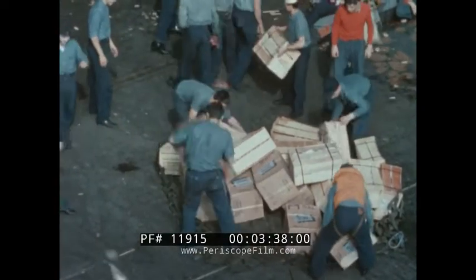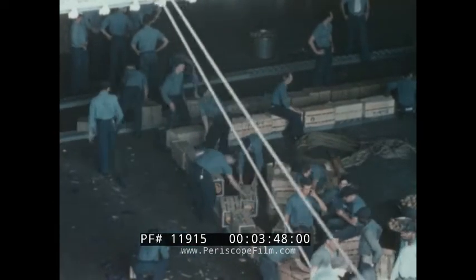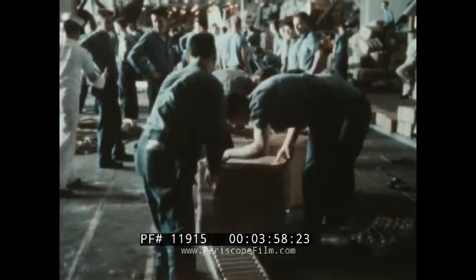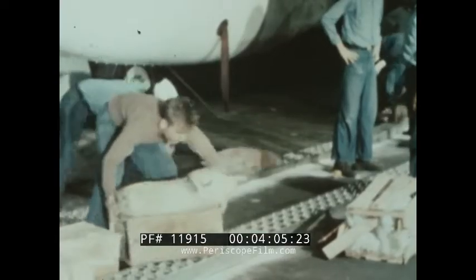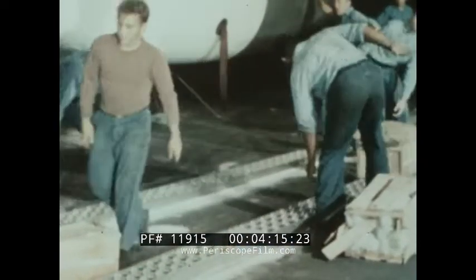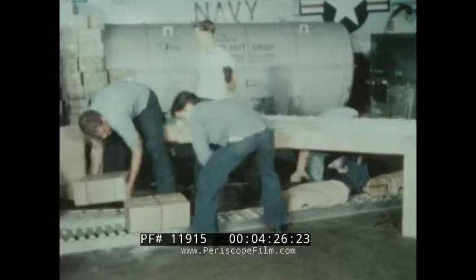Under the old materials handling system, stores have to be placed on conveyors without sorting. This later creates major segregation problems that hold up strike down. Hundreds of men are required to keep stores moving on the hangar deck, and multiple handling along the roller conveyors breaks open cases and rips the bagged goods. The complicated system requires overpasses for fore-and-aft and athwartship movement of stores.